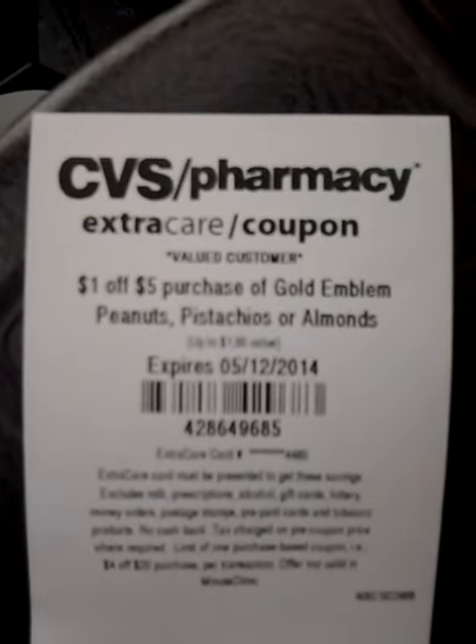$1 off $5 purchase of Gold Emblem peanuts, pistachios or almonds.